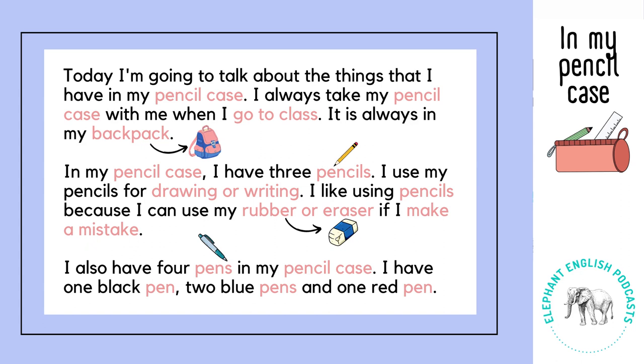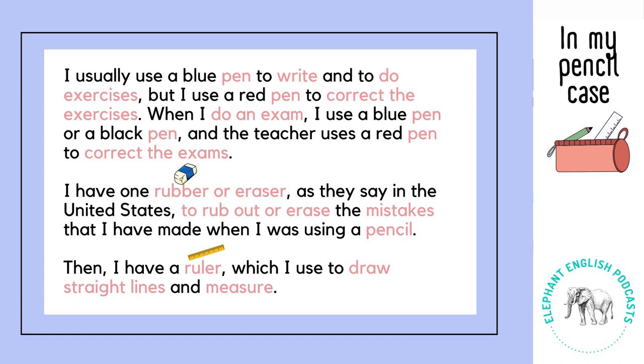I also have four pens in my pencil case. I have one black pen, two blue pens and one red pen. I usually use a blue pen to write and to do exercises.